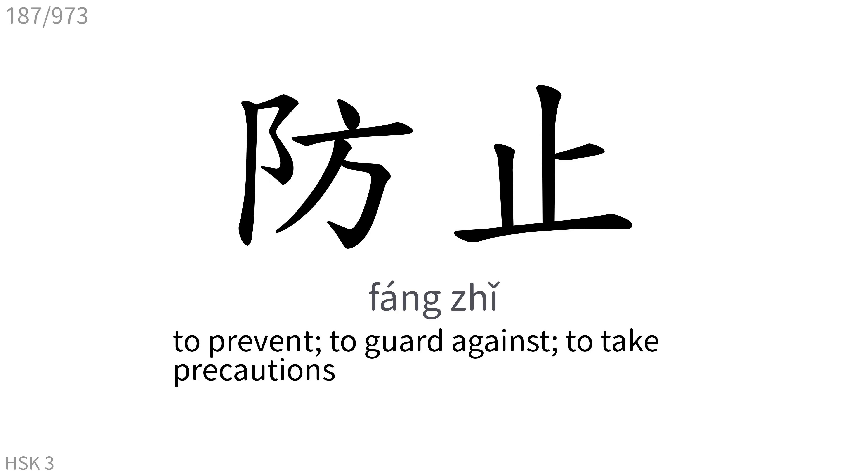防止: To prevent, to guard against, to take precautions.